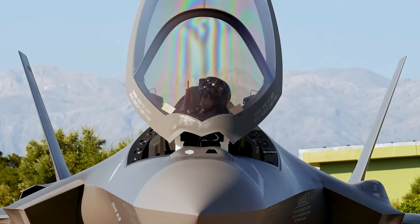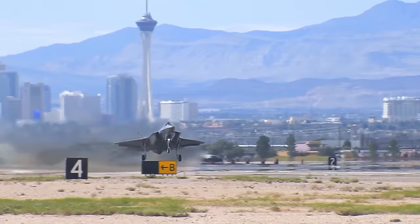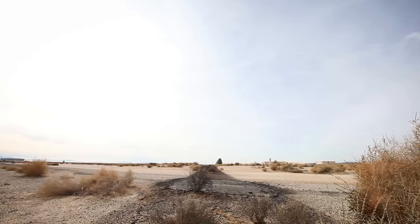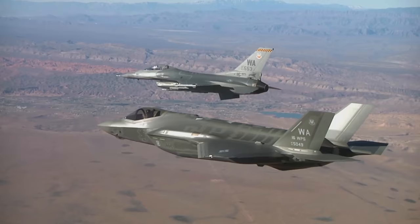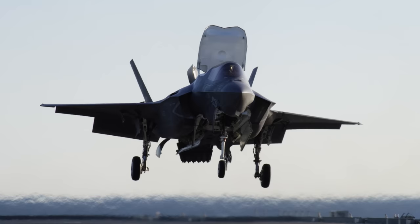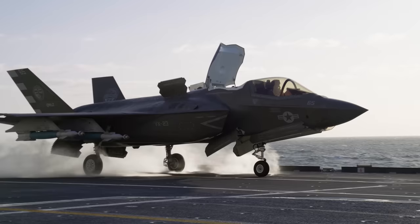This is the F-35 Lightning II, the world's most technologically advanced fighter jet. Capable of flying at speeds as fast as 1,200 miles per hour, avoiding enemy radar with its stealth design, and even landing vertically, it's arguably the most sophisticated aircraft the world has ever seen.